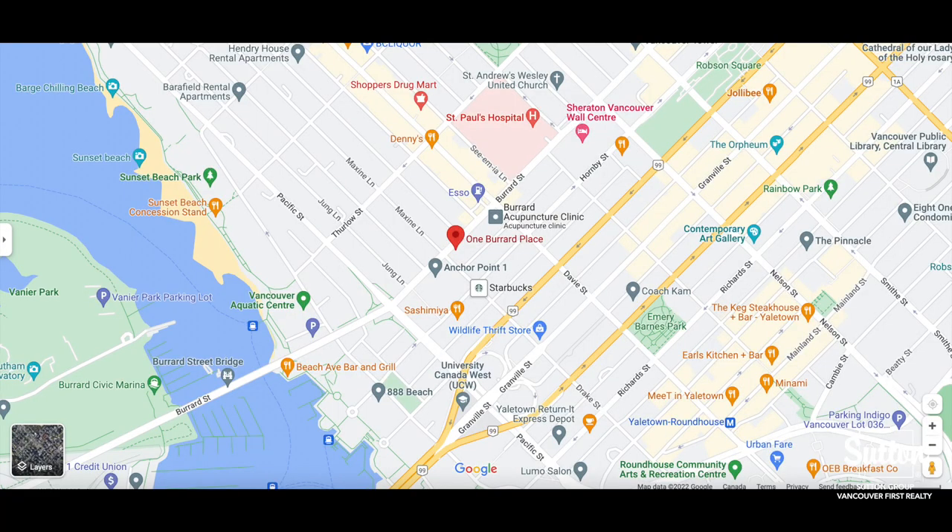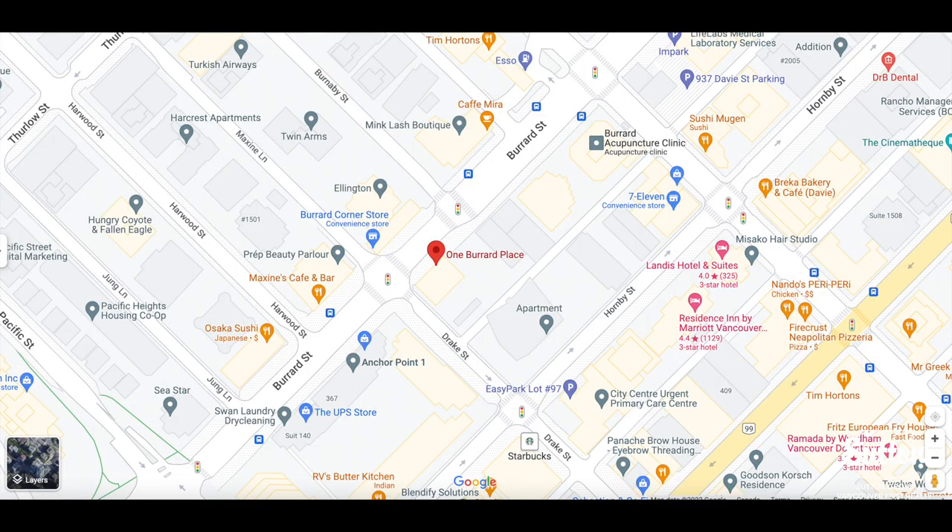I wanted to just pull up a map here to show One Burrard Place and its location in downtown — here's a little bit more in depth of what we have around us.